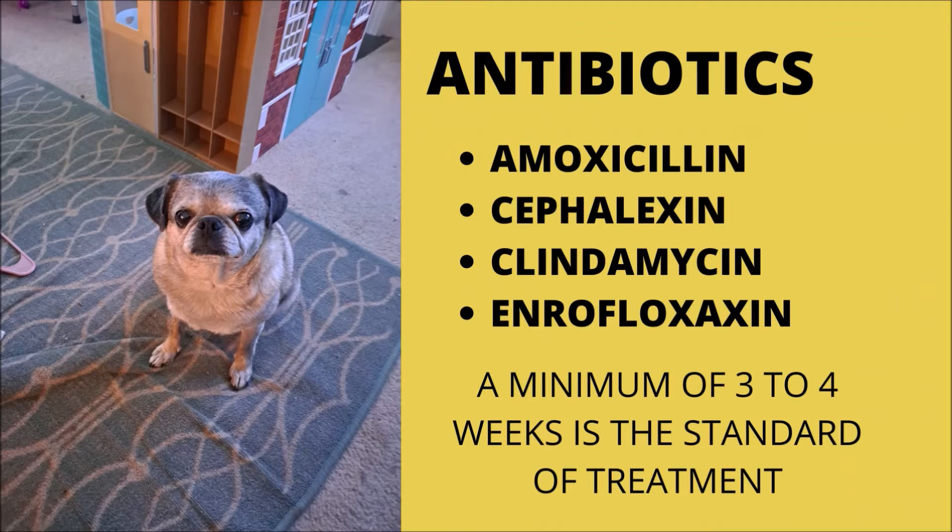Antibiotics such as amoxicillin, cefalexin, and clindamycin are frequently used, although more resistant bacteria may need a medication such as enrofloxacin. The use of antibiotics for a minimum of three to four weeks is the standard treatment for pyoderma.